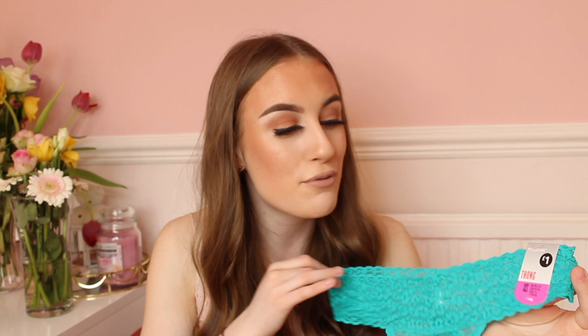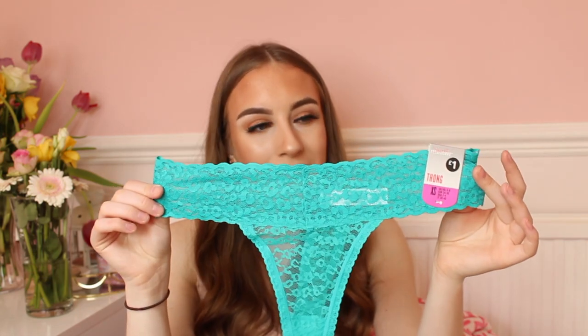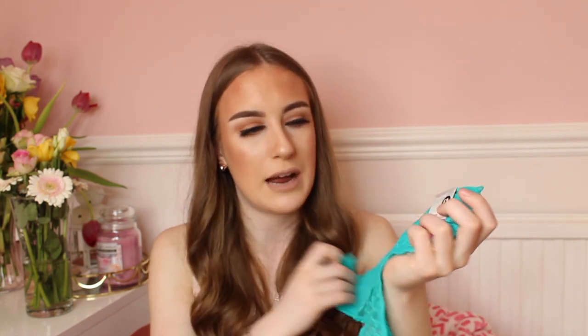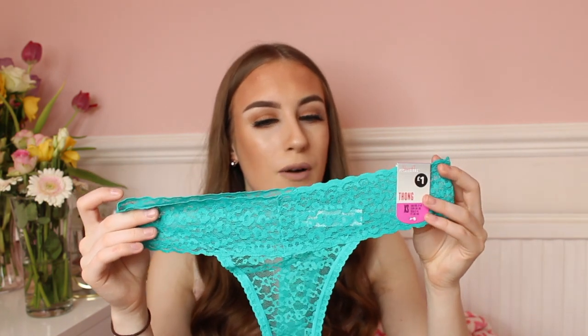I found a teal color I hadn't seen before and had to get it — it's so pretty! They're one pound each in an extra small. I literally have them in every color: hot pink, bright pink, baby pink, blue, white — almost every color of the rainbow. I also spotted a lilac one but it was sold out in my size, so I'll have to go back for that. These are really comfortable to wear and for one pound you absolutely cannot go wrong.